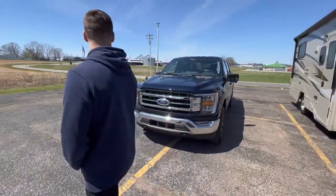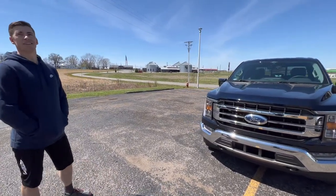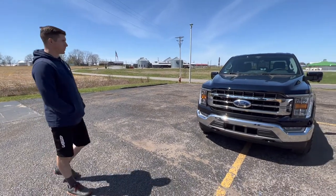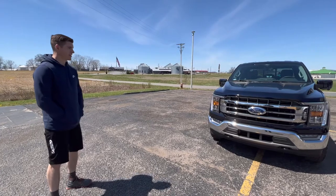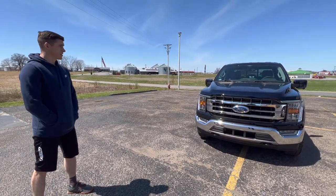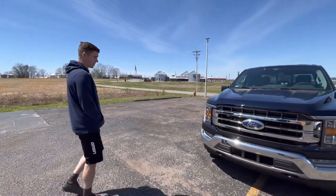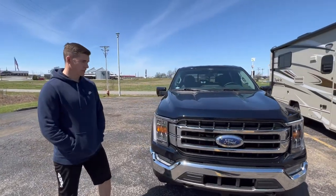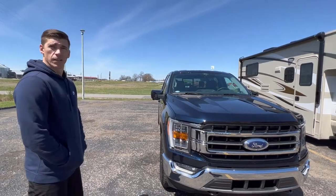I've got an F-350 — why did you get an F-150? Definitely because of fuel economy. This is actually a family truck. I'm a new-time father and it fits the bill with all our long trips, camping, and all that type of stuff. I definitely wanted the F-150 just for that economy and comfort.